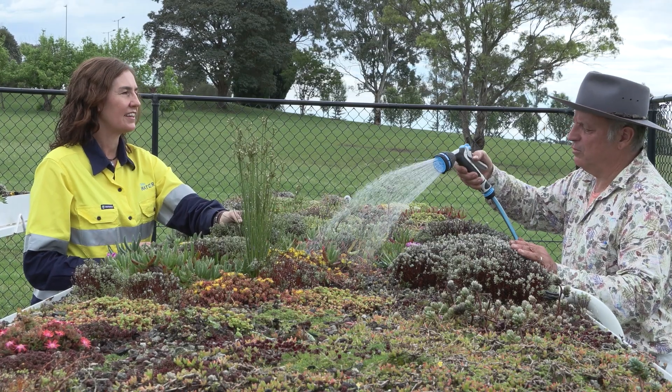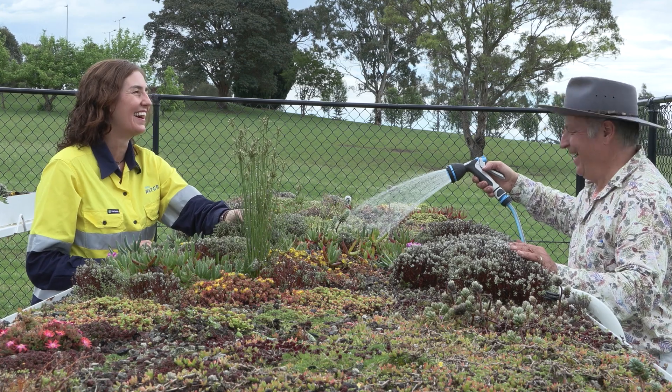Sydney Water has an important role in stormwater management in the Western Sydney Aerotropolis, so for us, reducing the stormwater entering the waterways is key.